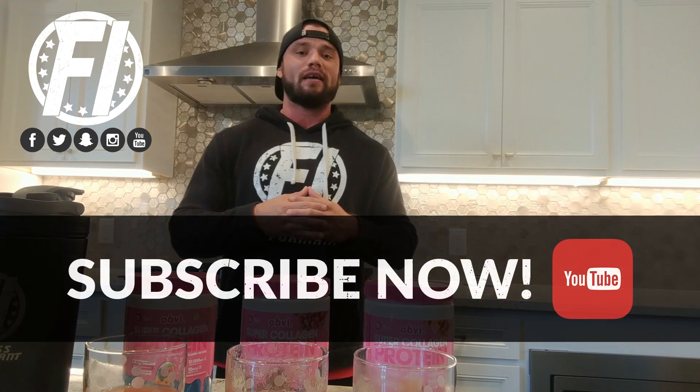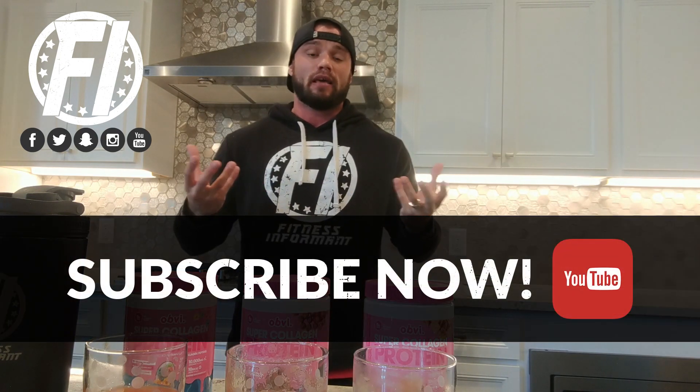Collagen protein is all the rage right now in sports nutrition and functional foods across the world. There's type 1, type 2, and type 3. We'll keep it simple for this video, but it actually can help with your beautification — skin, nails, hair, bones, and joints. Collagen protein is gaining popularity because of those reasons, and there's a lot of research behind it, some in support, some against, but a high-quality collagen protein should do exactly what it says.